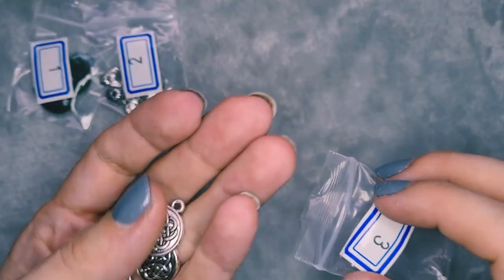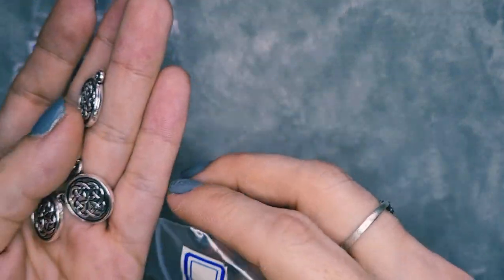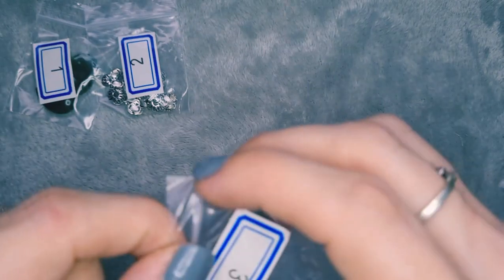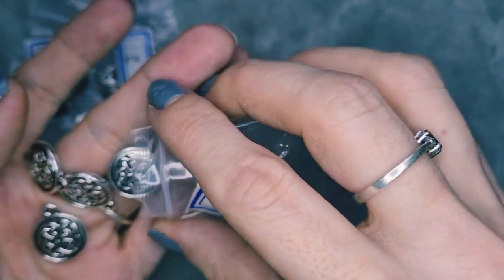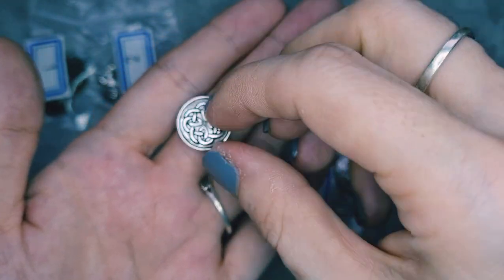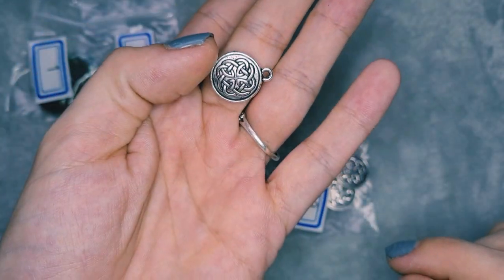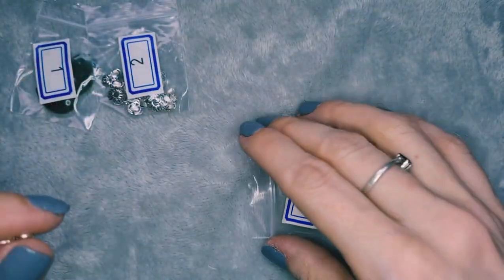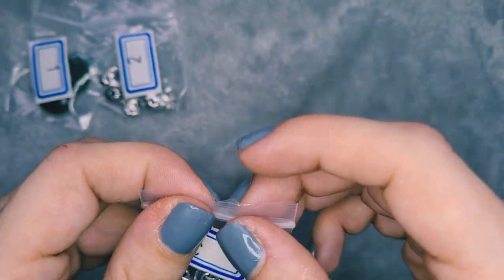Number three is four pieces of 18 by 15 millimeter Celtic knot flat round charms. They've got a nice little weight to them — not too heavy but solid, and they're double-sided. They're lovely. I'll have to see if I can incorporate one into today's make.